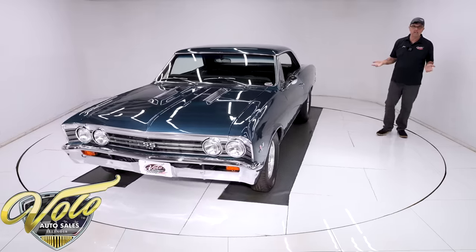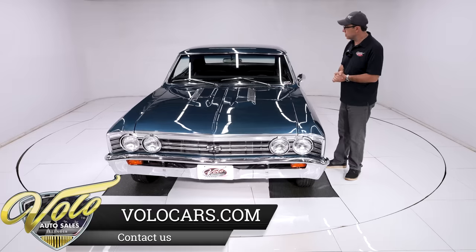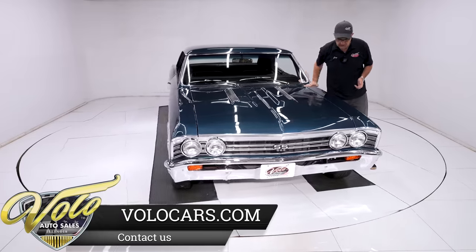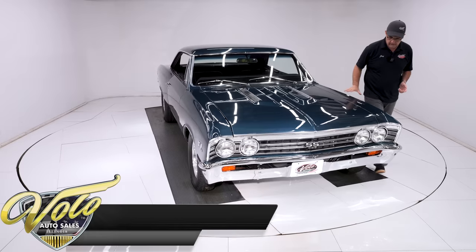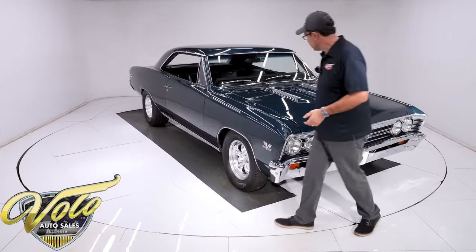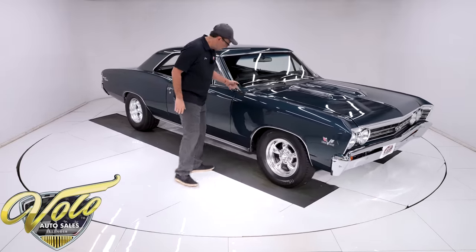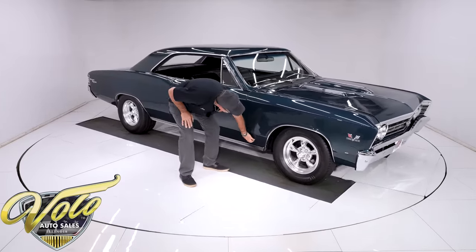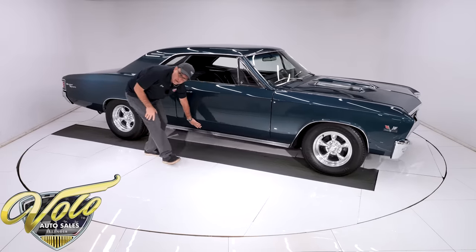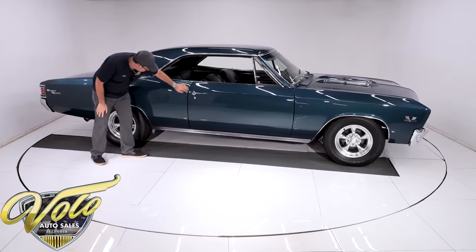The body shows really well. I just did my walk around and it looks really sharp. The Supersport comes with this dual bulged hood — it's all straight and square. The fenders are all real nice, no issues with the body. It's straight, lines up very well. The bottom of the fender has nice clean metal — straight, no bubbles. I already felt all along here, no bubbles at all. Lines up nicely.